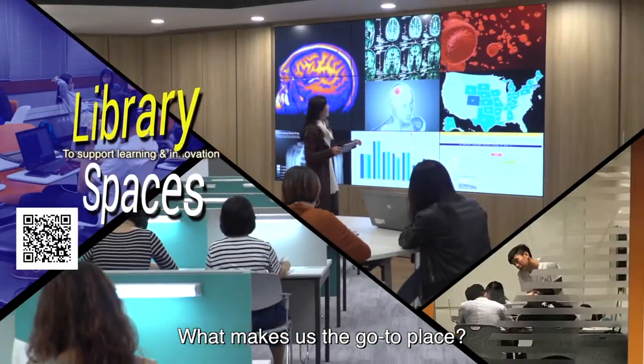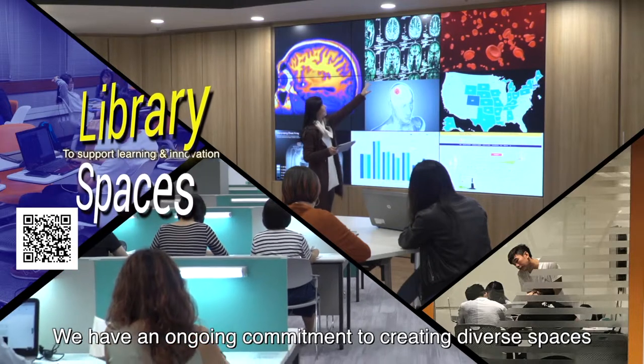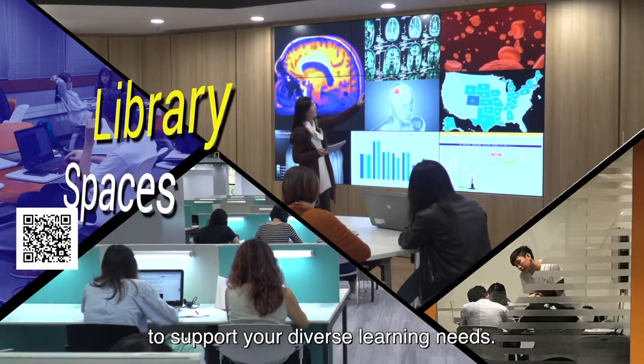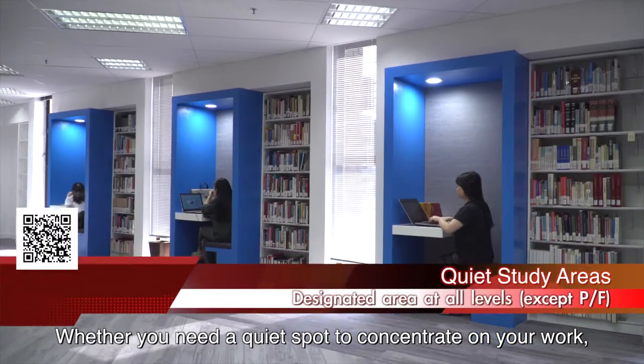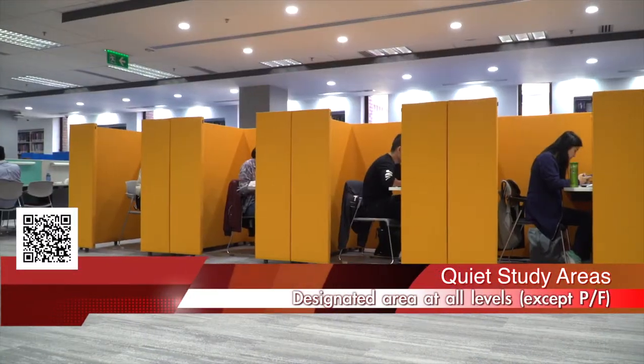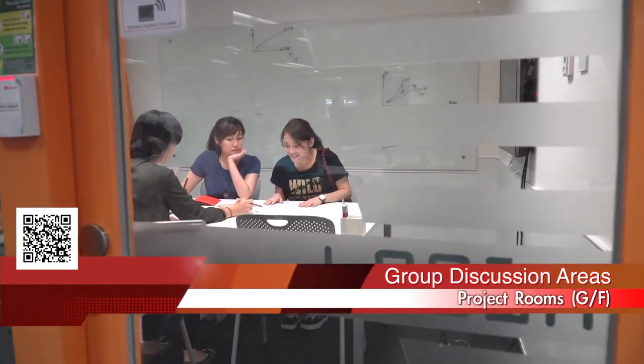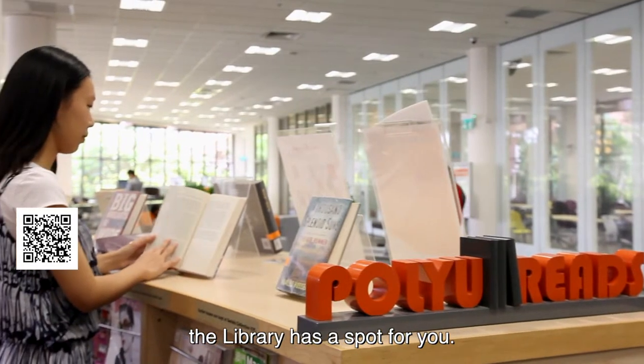What makes us the go-to place? We have an ongoing commitment to creating diverse spaces to support your diverse learning needs. Whether you need a quiet spot to concentrate on your work, or a stimulating space for social interaction and ideas exchange, the library has a spot for you.